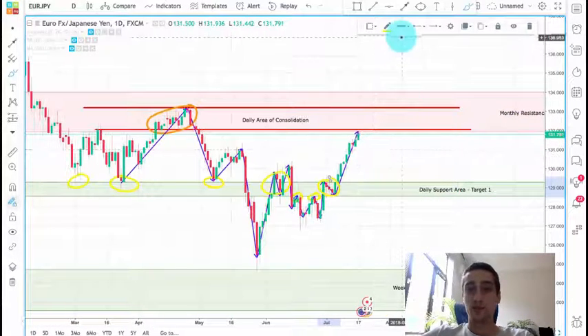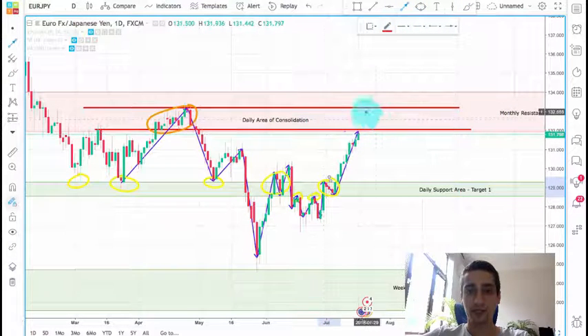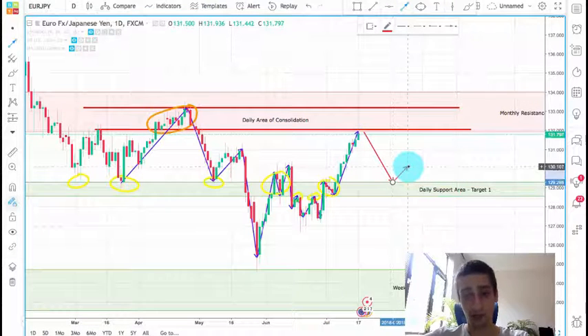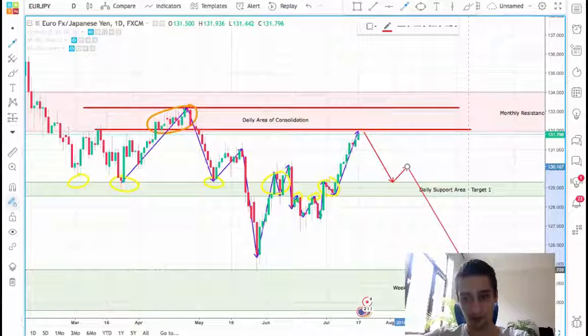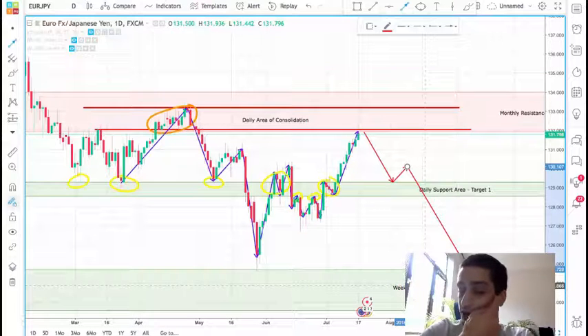That is why my expectations are: if the price forms a new uptrend wave from this area, it will reach somewhere here, then we will probably have a correction before a new wave down, hopefully reaching the weekly support area which is our long-term target.